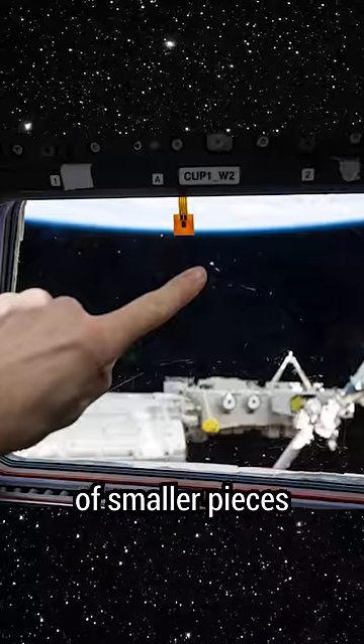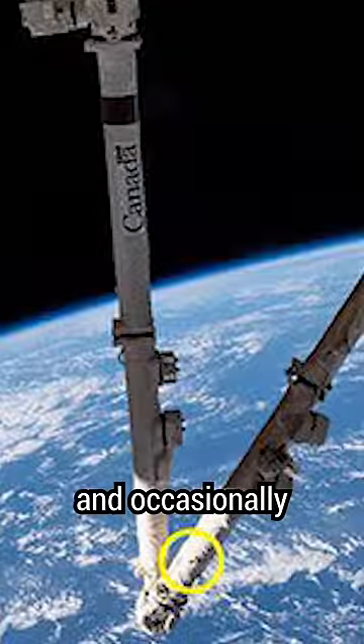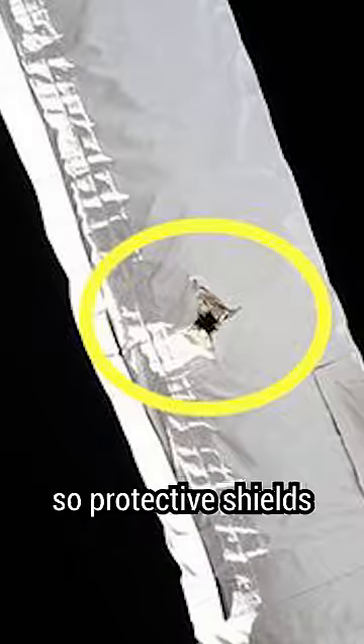However, there are millions of smaller pieces as small as a millimeter, and occasionally they impact the ISS. So protective shields and Kevlar are added to soften the impact.